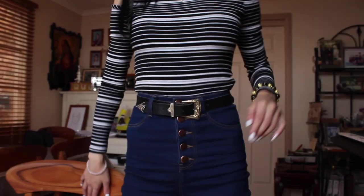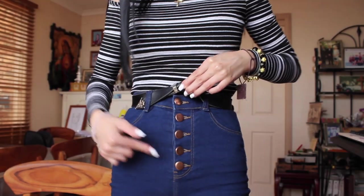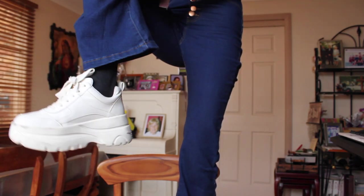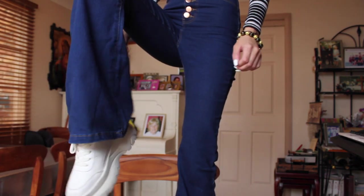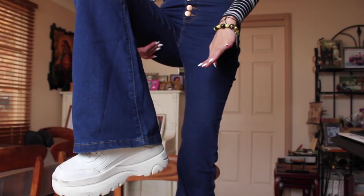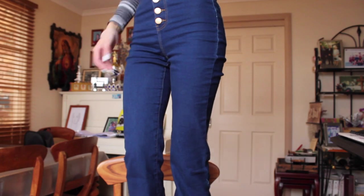So I have a belt on at the moment. It has one, two, three, four, five buttons and this is the back of it - it just shapes your bum. I'll stand up on the chair so you guys can see the flares. So that's what it looks like - it has the flares at the bottom. I'm wearing these with little heels because the bottoms are really long.